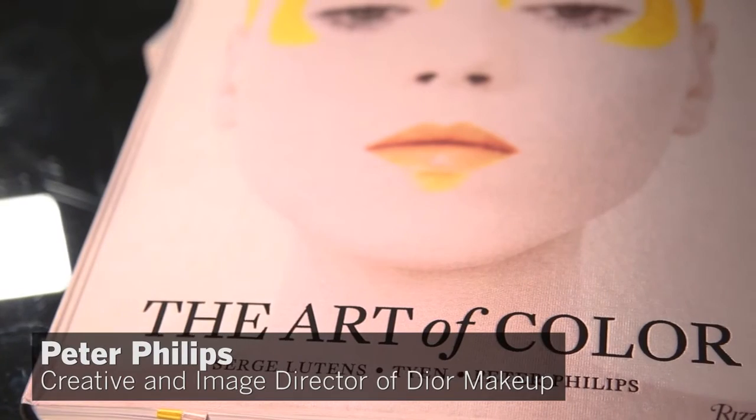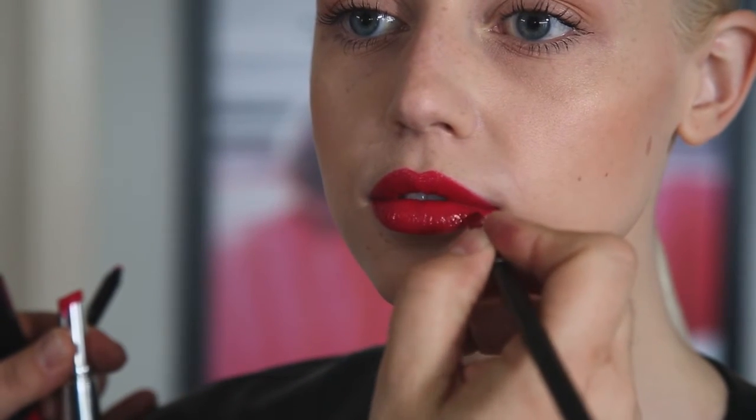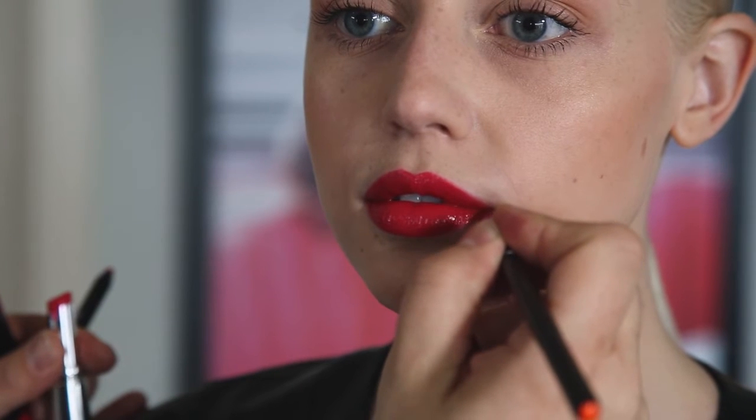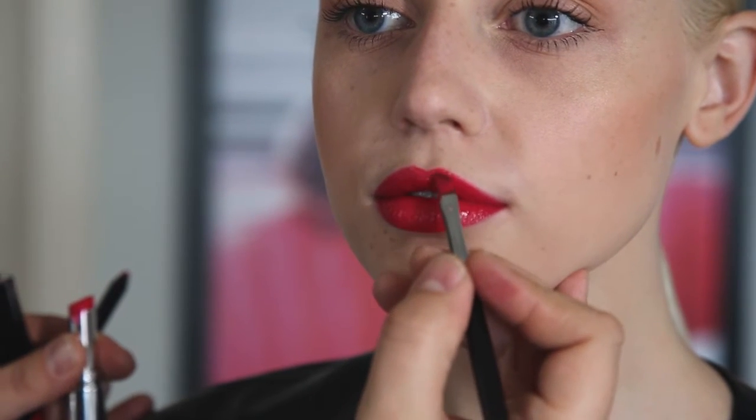I'm going to apply on Nora my new lipstick, Miss Dior Addict Lacquer Stick. I'm going to use the shade Turn Me Dior. The great thing about this lipstick is you've got the benefits of a gloss, but it also has the benefits of a lipstick.